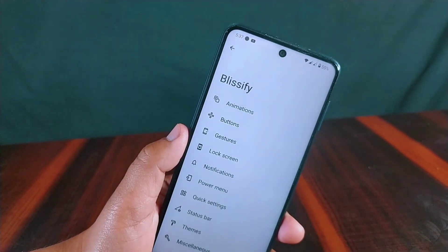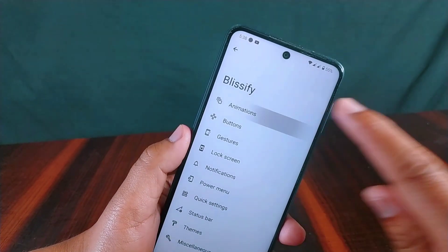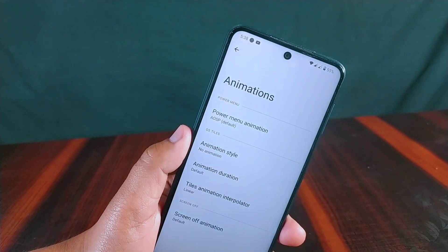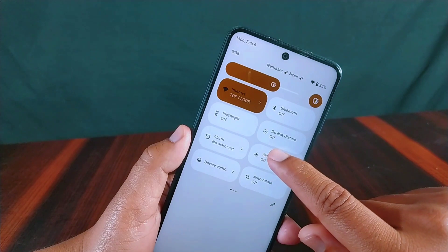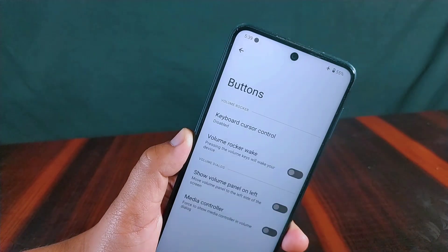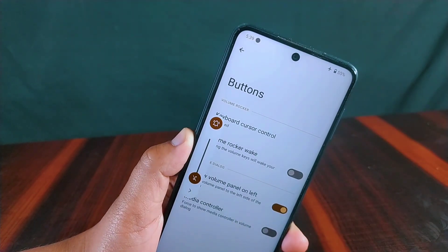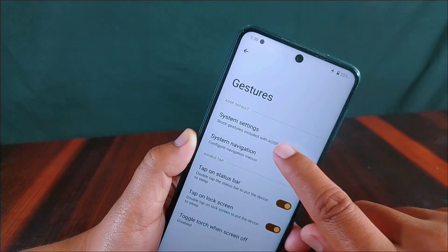Blissify settings offer unique customizations not found in other ROMs. From here you can customize animations including the power menu animation, QS styles, and screen-off animations. A new feature added to the button section is 'volume panel on left,' which moves the volume panel from right to left.